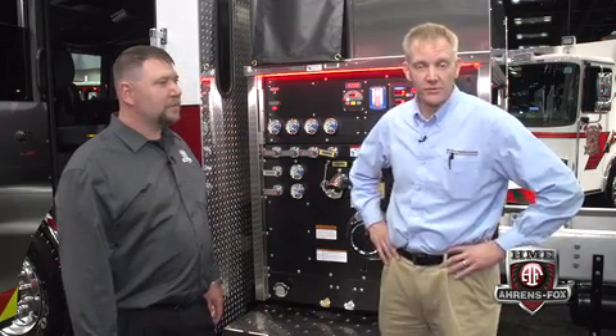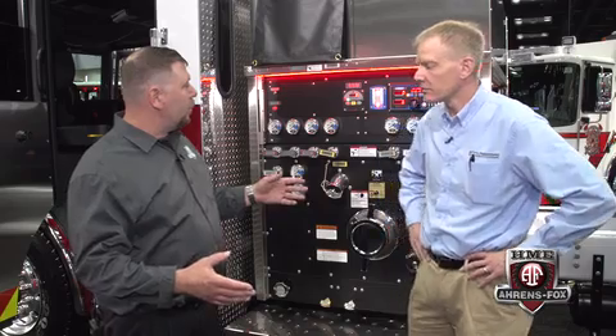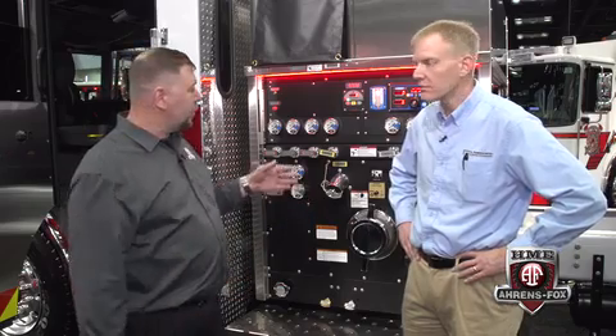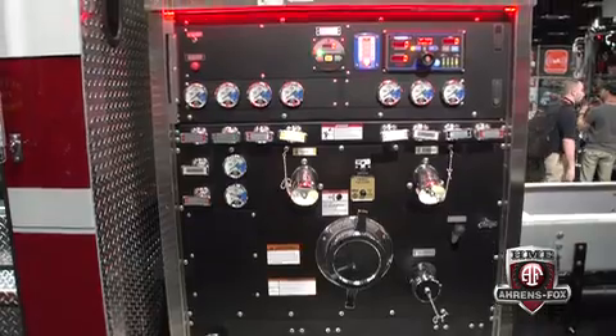Moving over to the pump — you may remember that last year at FDIC International, HME introduced the AF2000 pump, and now they've gone to great lengths to incorporate it into their new flagship chassis. With the AF1, they've got the new stylized front features, the new cockpit and virtual engineer, and to tie it all together, their own proprietary AF2000 stainless steel volute pump.